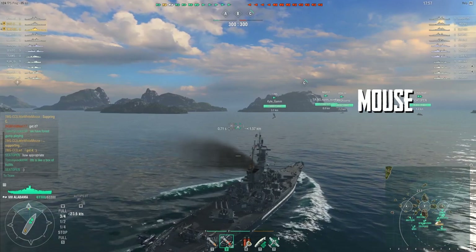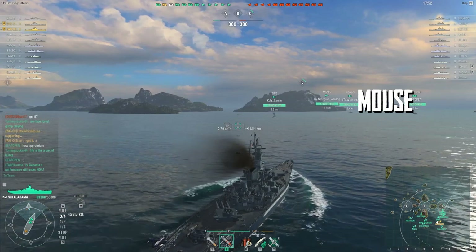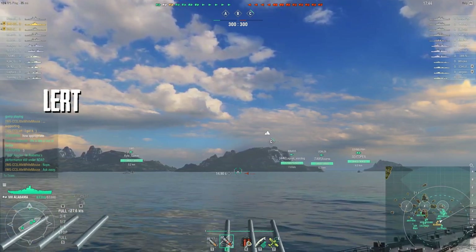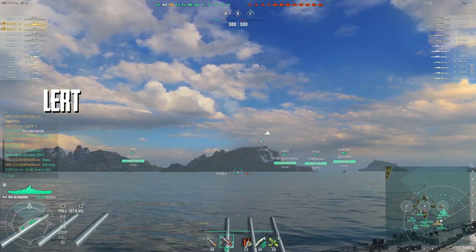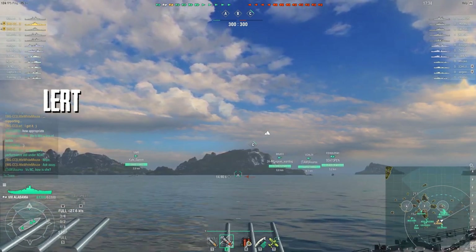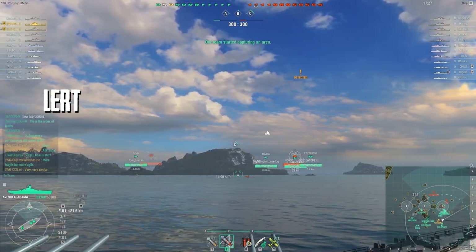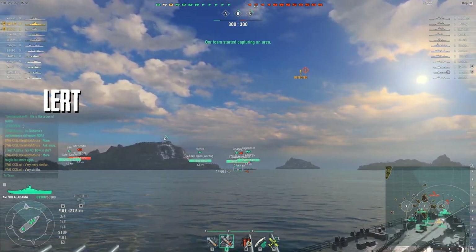It's not my job to sell you the Alabama, but I don't want you to miss out on a ship that is very fun and has the ability to do very well. I feel like I'm defending the Alabama because so many people have written it off because of that citadel and because they feel the North Carolina is in some way a better ship, when in fact the ships are very very similar.